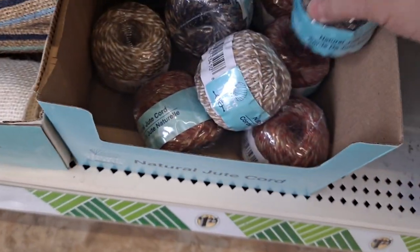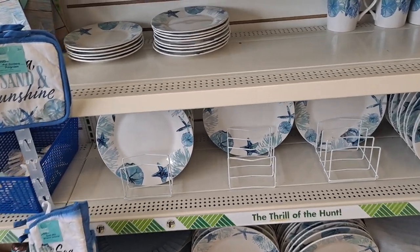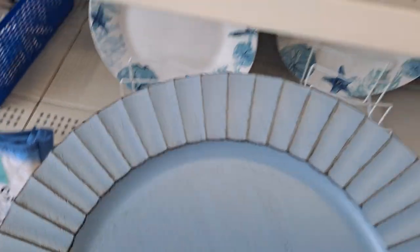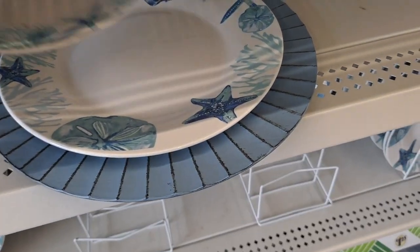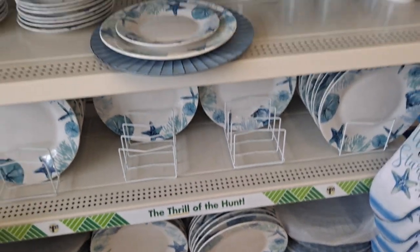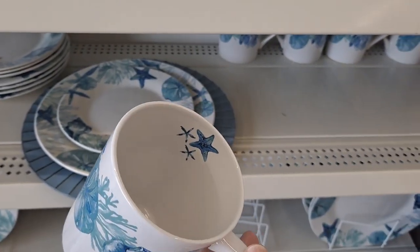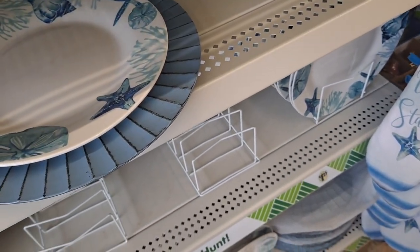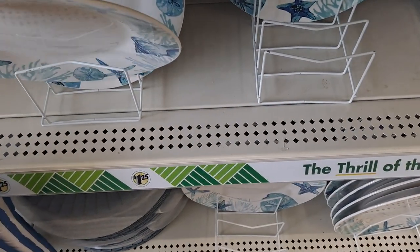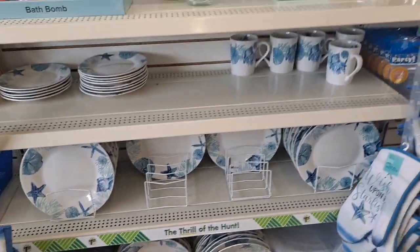The dishes, y'all — the dishes! Look how cute that is — a plate! And they do have bowls around here somewhere. Run — run to your nearest Dollar Tree and get yourself a set of these dishes for a beautiful summer. Nice setting, just stunning.